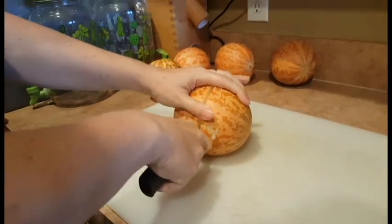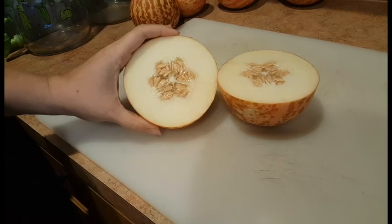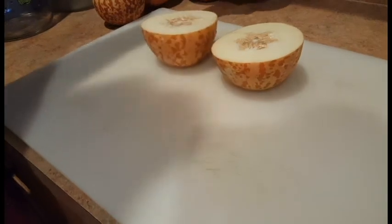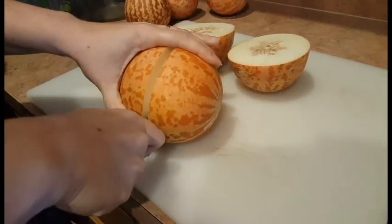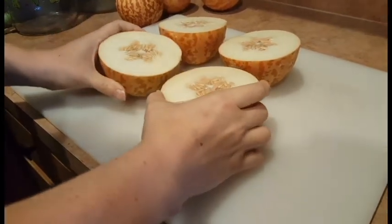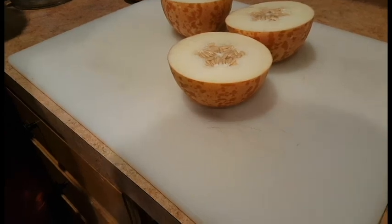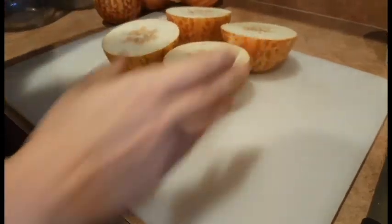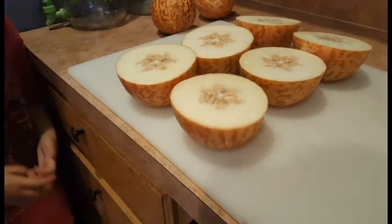We are cutting the tigger melons now. What color do you think they are inside? They have a white inside with seeds. What does it smell like? It smells like a cantaloupe — yeah, like a fresh cantaloupe or a fresh watermelon, with maybe a hint of peach.